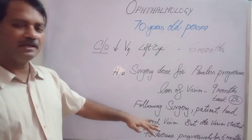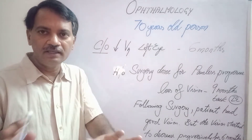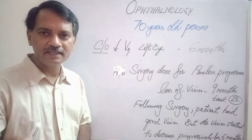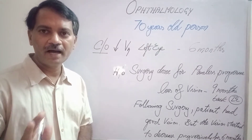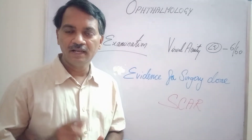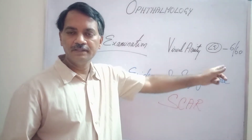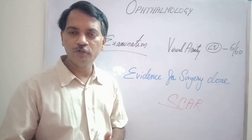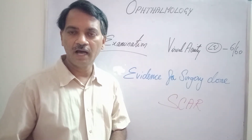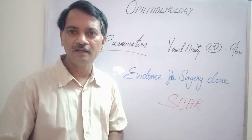Following surgery, the patient says the vision was very good in the left eye, but it slowly started decreasing for the past six months. When I checked the visual acuity of the left eye, it was only 6/60. As the patient had given a history of surgery in the left eye, I was eager to look for evidence of the surgery undergone.